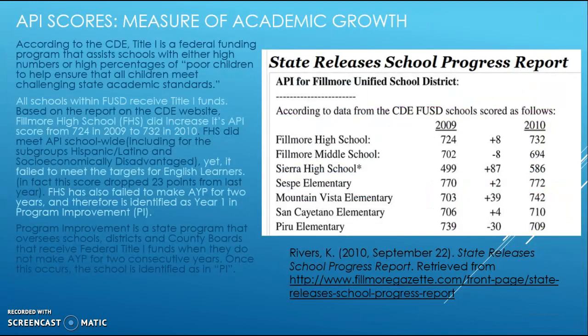Looking at the API scores, which measure academic growth, all schools within FUSD receive Title I funds. Based on the CDE website, Fillmore High School increased its API score from 724 in 2009 to 732 in 2010. Even though they met the API scores school-wide—including for subgroups of Hispanic, Latino, and socioeconomically disadvantaged students—they still failed to meet the targets for English learners. As a result, FHS failed to make AYP for two years and is now identified as Year One in Program Improvement.